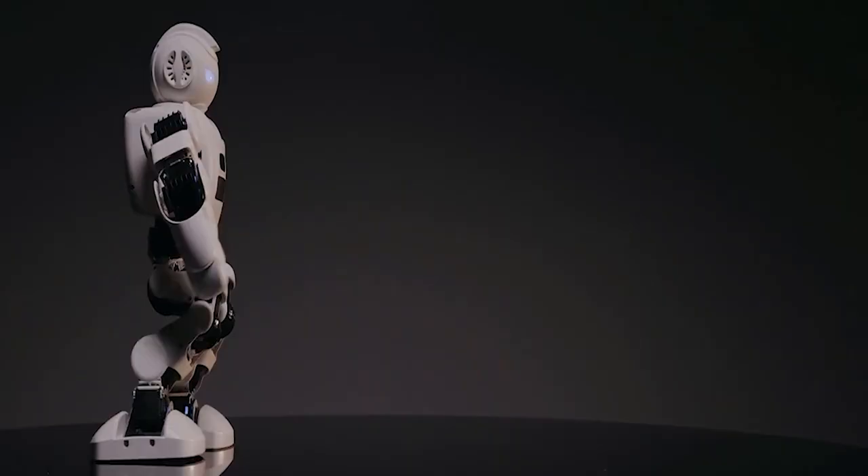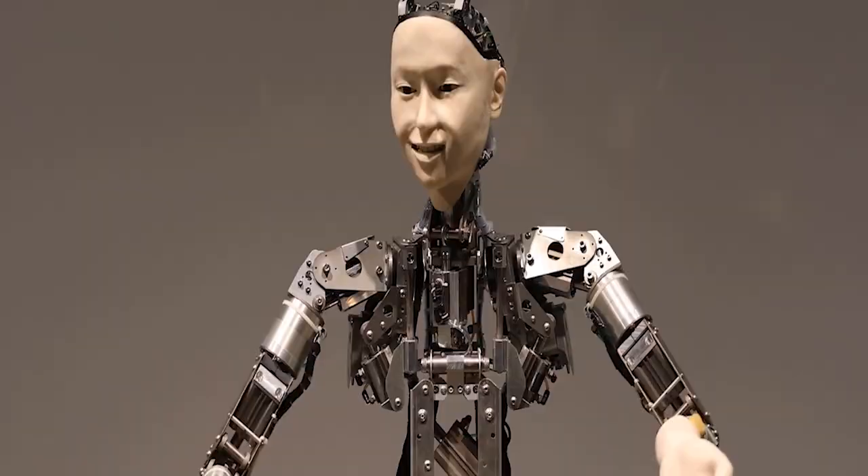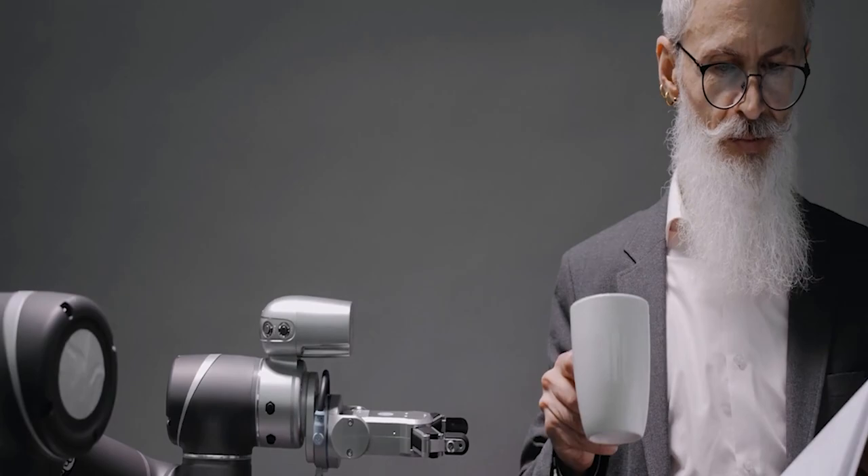Top 10 Humanoid Robots in 2022. People are creating innovations that our ancestors never even dreamed of as technology advances, and one of these innovations is a humanoid robot.